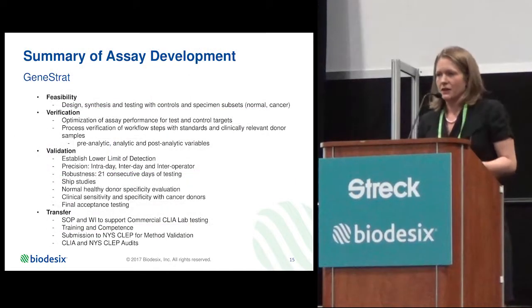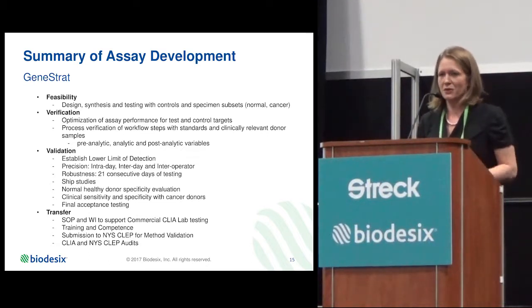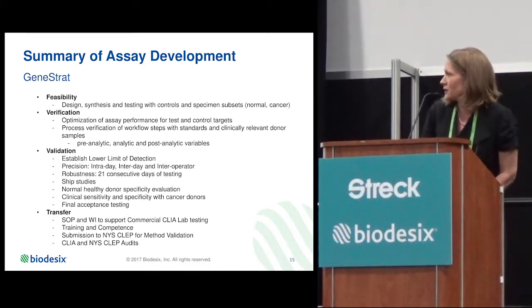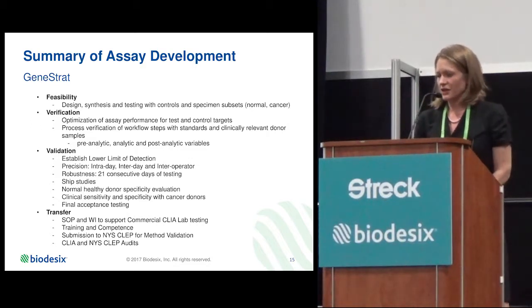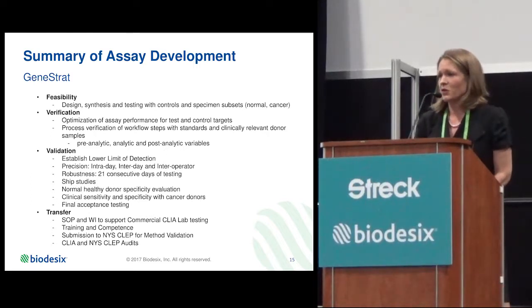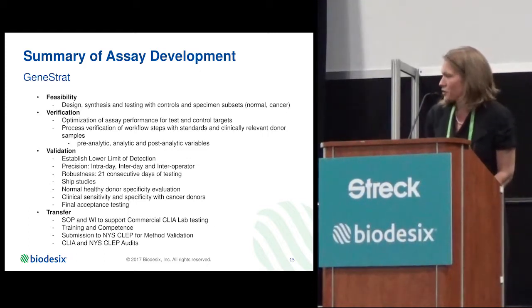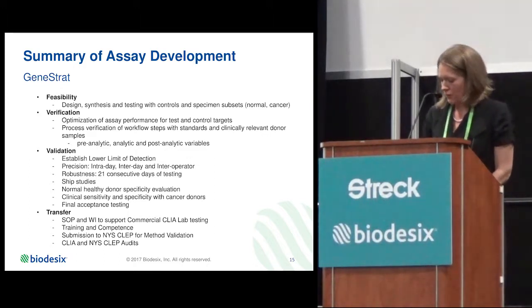At Biodesics, we follow a well-defined product development process that starts with feasibility — where we identify and design around those technologies — followed by a verification phase to optimize every single step in the workflow. We then lock the assay and perform a validation covering limit of detection, precision, accuracy, robustness studies, shipment stability, normal healthy donor studies, and clinical validation with reference samples known to be positive or negative. The final step is transferring to the CLIA laboratory and submitting to our quality and regulatory group.